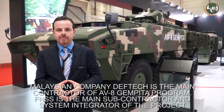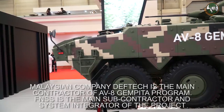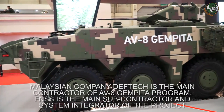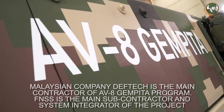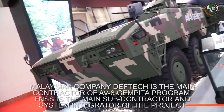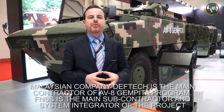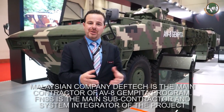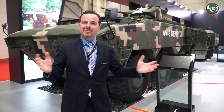This is the AV-8 Gampita, which we delivered to the Malaysian Army. The contract was signed in 2011 and we have started deliveries of this vehicle. We will be delivering 11 different configurations. The one you see just next to me is the 25mm infantry fighting vehicle configuration of the AV-8 Gampita. Thank you so much for coming, Army Recognition — hope to see you at the next show.